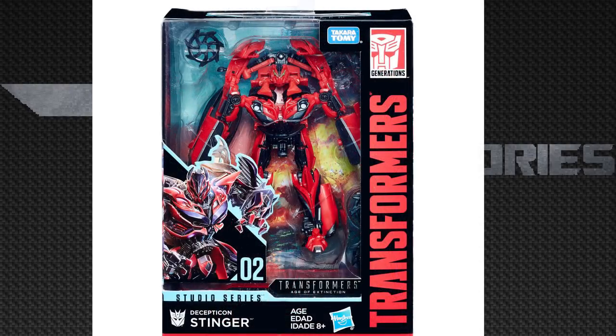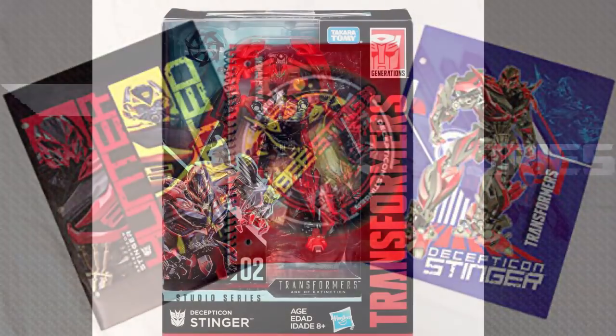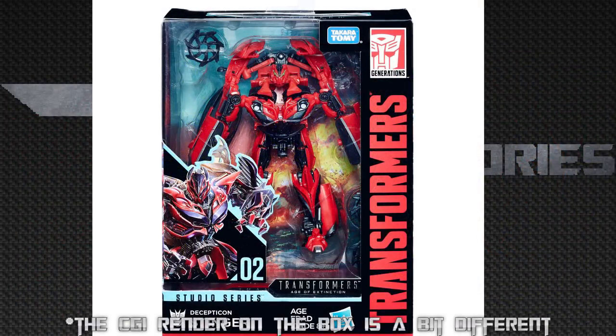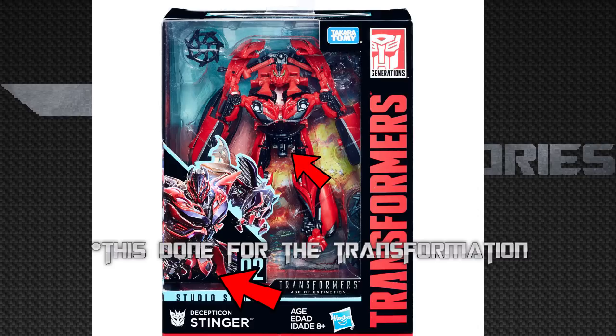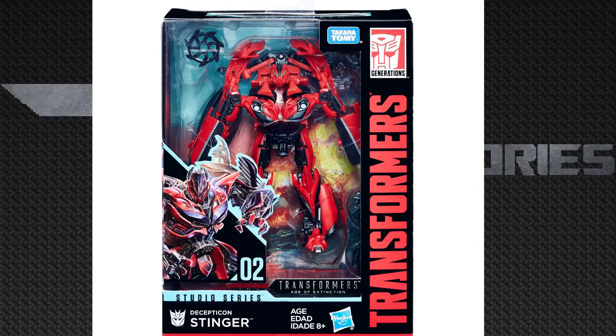Now let's go look at his box. He is a bit mistransformed to fit in the box, which is fine. The box art looks pretty cool — back when Age of Extinction came out, they had Stinger on textbooks, and I believe this is the exact same picture because I actually had a Stinger notebook. It says Transformers Age of Extinction, studio series. There's a big hole between the chest and where his head is, which is going to tick off a lot of people, but an easy fix would be putting a red Lego brick in there to fill up that cavity.